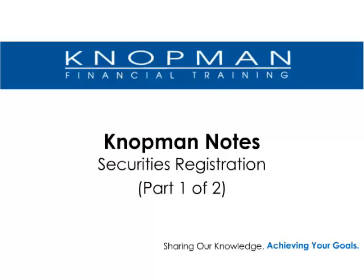Welcome to Notman Notes, our series of short online lectures covering popular topics, rule changes, and trends as they relate to FINRA qualification examinations. I encourage you to use this lecture to supplement your studying or to gain additional insight into certain key topics in the securities industry.